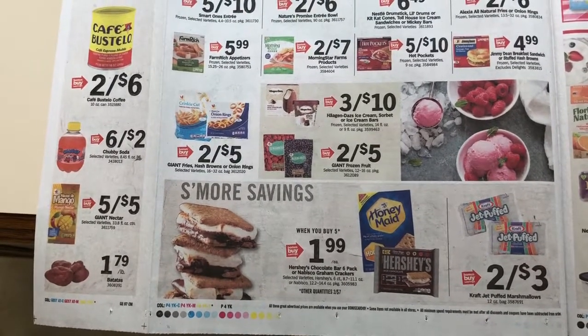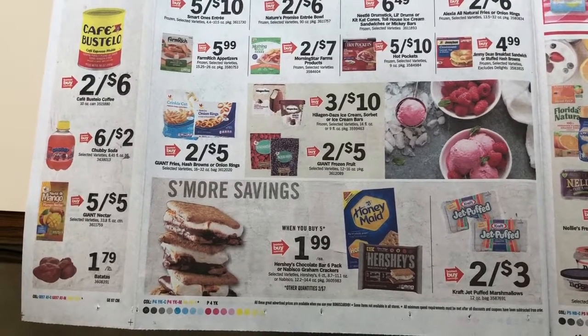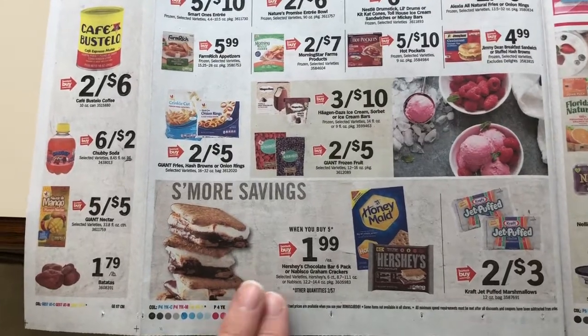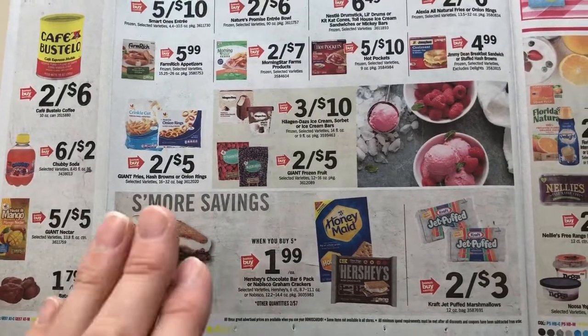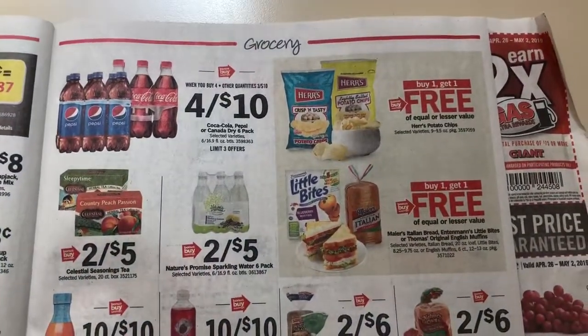It's $1.99, and then it's $3 off when you buy three. So we'll see these get a lot cheaper if you can hold off — you don't need that stuff right now. There are also some more buy one get one frees.